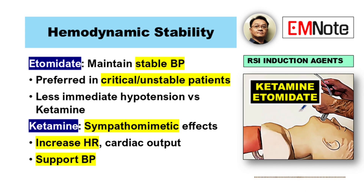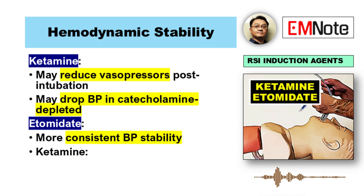Ketamine can support blood pressure — it has sympathomimetic effects, increases heart rate and cardiac output. But there's a specific warning: if you have a patient who's really critically ill, their stress response is basically exhausted — catecholamine depleted — and ketamine can actually make their blood pressure fall. So etomidate generally gives you more consistent stability right during the procedure, though ketamine might reduce the need for pressors after intubation sometimes.